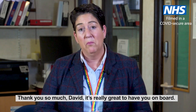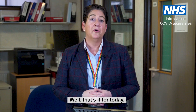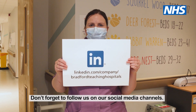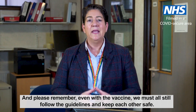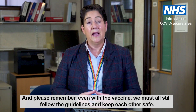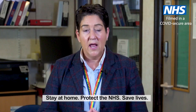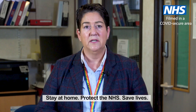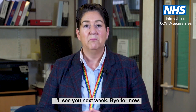Well, that's it for today. Don't forget to follow us on our social media channels. And please remember, even with the vaccine, we must all still follow the guidelines and keep each other safe. Stay at home, protect the NHS, save lives. I'll see you next week. Bye for now.